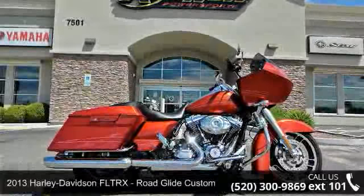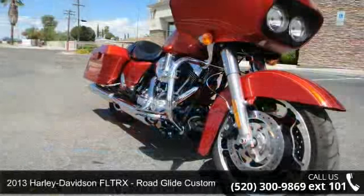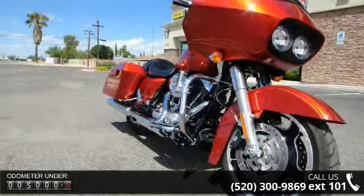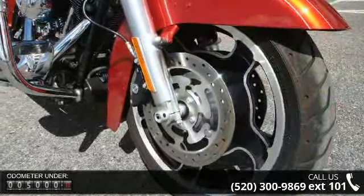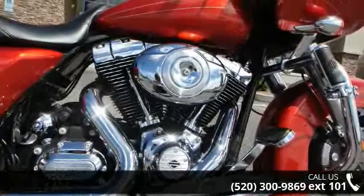Presenting the 2013 Harley-Davidson FLTRX Road Glide Custom — this is the motorcycle you've been looking for. Low mileage is an important factor in your purchase, and this vehicle delivers a low odometer reading. A test ride is waiting for you. Call now to schedule an appointment at our dealership.